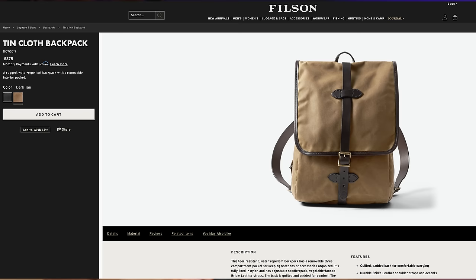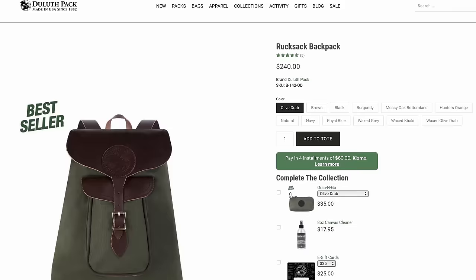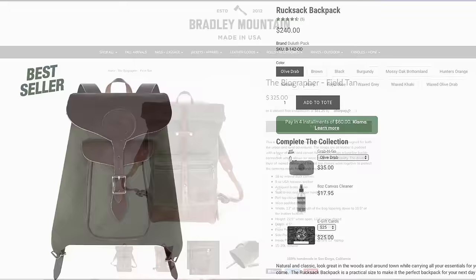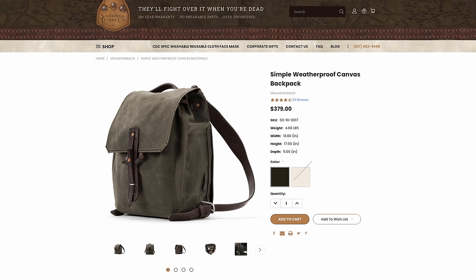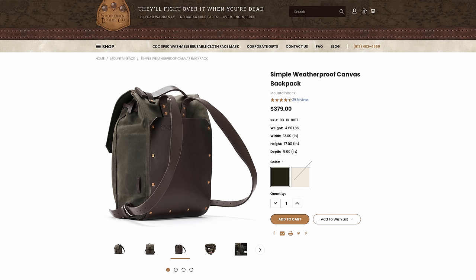Of course, there's always the issue of price. Filson stuff isn't cheap, and at $375 this is a bag that deserves careful consideration and a good hard look at competitive options before you buy it. One such option is the Rucksack Backpack from Duluth Pack — $135 cheaper with a very similar layout, albeit in a different design. Another great one is the Biographer Bag from Bradley Mountain at $325, which features more capacity along with thicker main material. There's also the Mountain Back Canvas Backpack at $379, which features a full leather back panel — probably not the most comfortable against your back, but it deserves a mention for those who prefer that style.